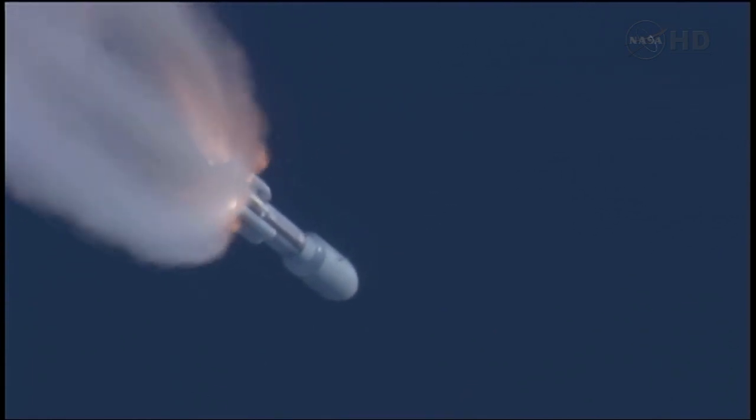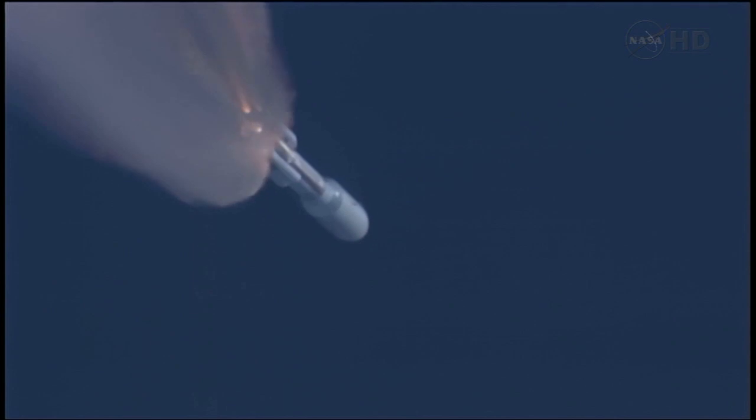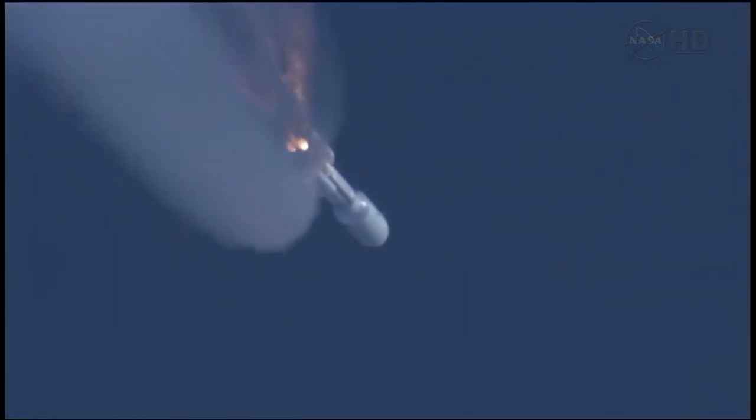Coming up on SRB burnout. We have burnout of the SRBs. Everything is looking good. 10 seconds to SRB jettison. And we have first pair and second pair. Both sets of SRBs have successfully jettisoned the vehicle. We have re-enabled guidance. Everything is looking good.